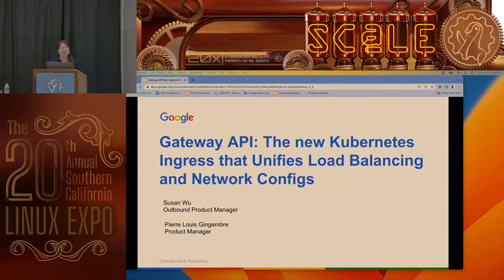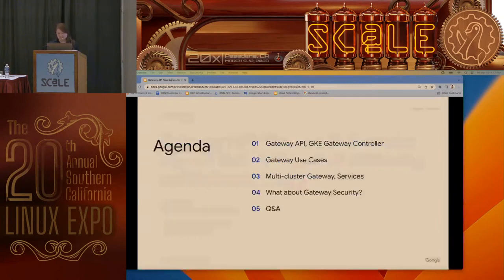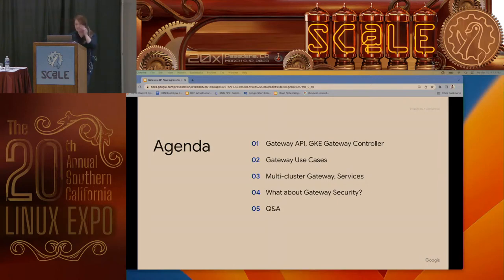I'm Susan Wu. I'm in Google Cloud, in outbound product management. Outbound product management at Google means we're not building the inbound product, but we're talking to customers to get requirements and then prioritize product features. I'm in cloud networking. My colleague Pierre-Louis — you might have seen him speak at KubeCon — is the PM for GKE Gateway Controller. Today we'll talk about the Gateway API open source project, the gateway controller, use cases, the multi-cluster gateway and multi-cluster services, and gateway security.